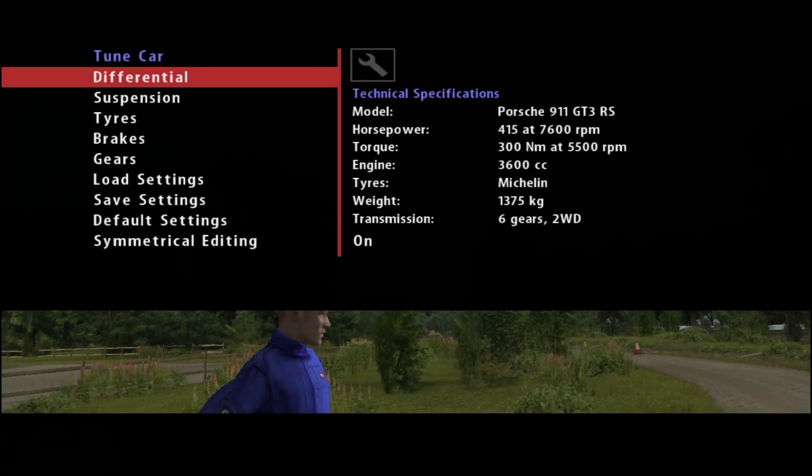Hey guys, it's Jimmy here and welcome back to Richard Burns Rally for another video. After many requests, I've decided to do my first NGP video today, which is the New Generation Physics. And here's one of the cars.